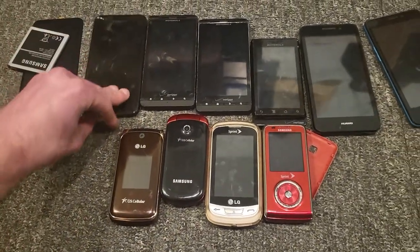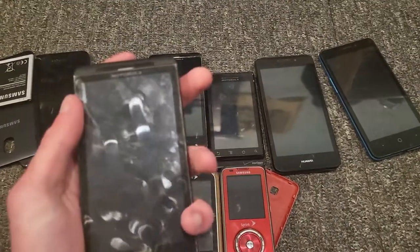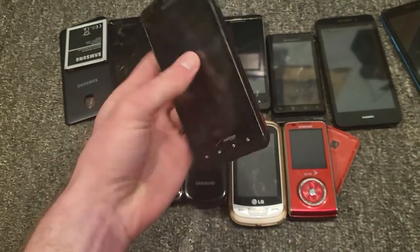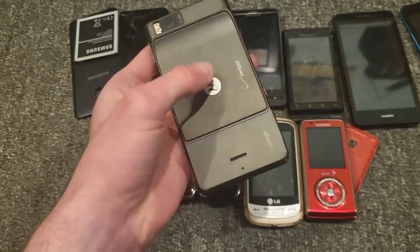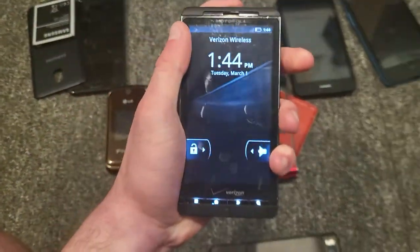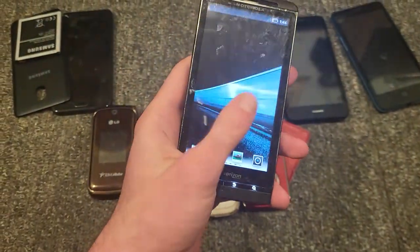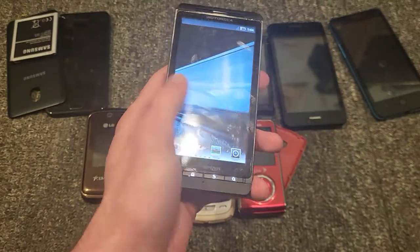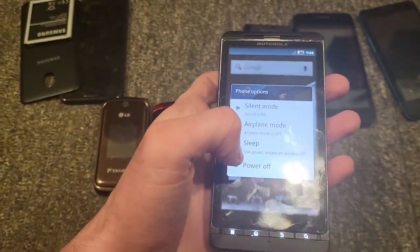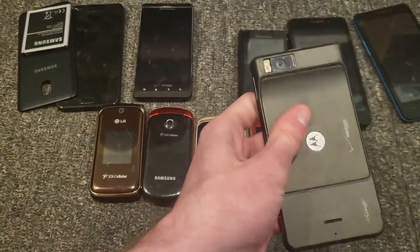This is a Motorola Droid X. I have two of these and they both work perfectly fine. This one is running the Google Play Store, which is weird because it usually runs Market — and the other one is running Market. But this one also works perfectly fine.